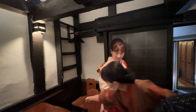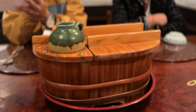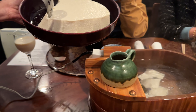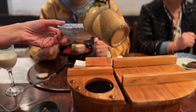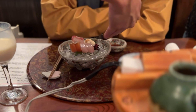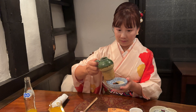They make various tofu dishes. It's delicious, but I didn't have much because of the tight belts.